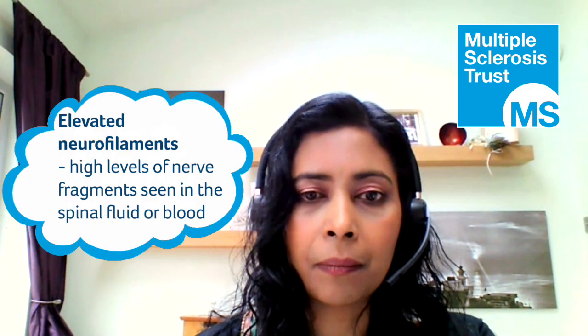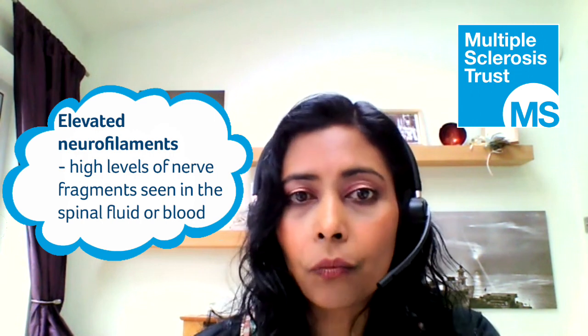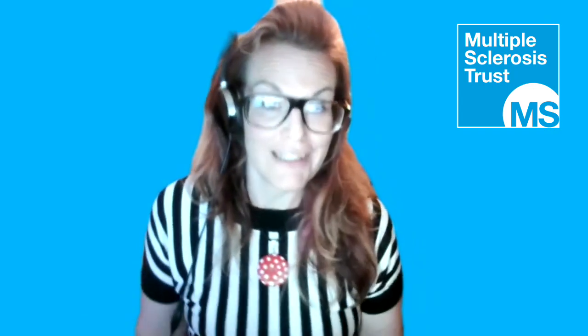At Barts and other centers, serum neurofilament light chain - a marker of neuro-axonal damage - is used to triage patients. Using age-referenced cutoffs, those with highly active MS tend to be offered high-efficacy or induction treatments. For those with neurofilament levels within the normal reference range, platform treatments and a maintenance-escalation strategy may be more appropriate, avoiding the risks of higher-efficacy treatments. There are many valid approaches - it must be individualized.